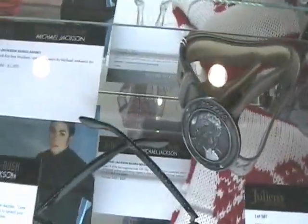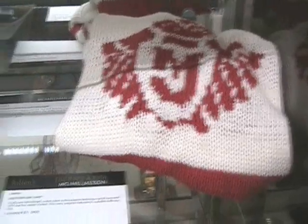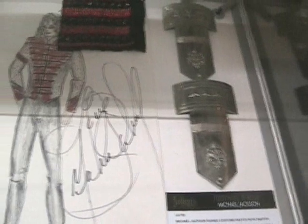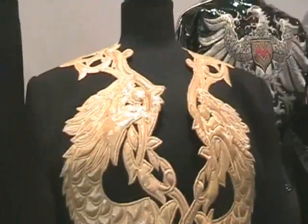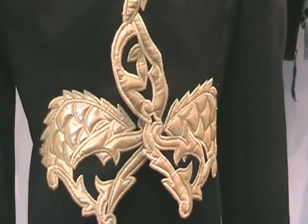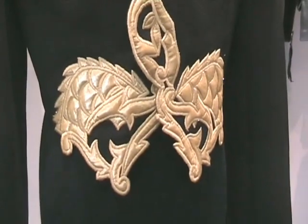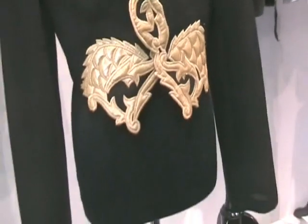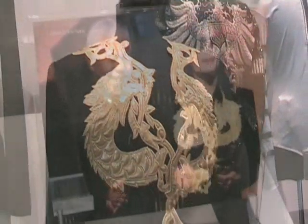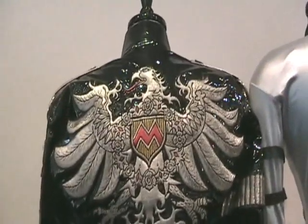Showing you some of the things inside the cabinet here. This is a rather gorgeous custom made MJ knitted sweater. The actual drawings by Michael Bush and Dennis Tompkins of costumes are all over. This fabulous creation was worn by Michael when he was with Nelson Mandela on an occasion where he was presented a lifetime achievement award. It's made of black silk crepe.